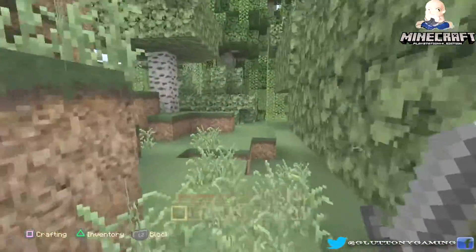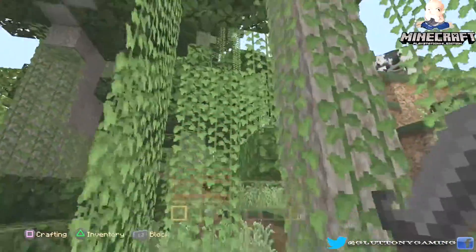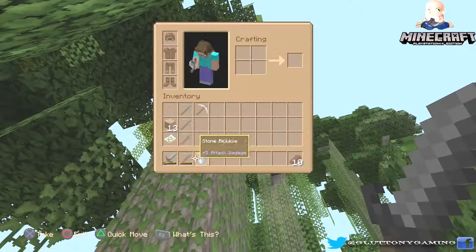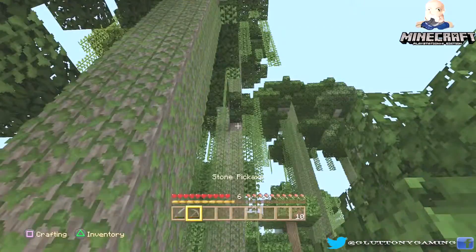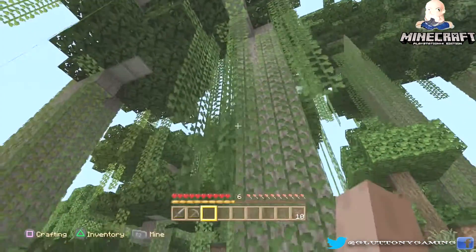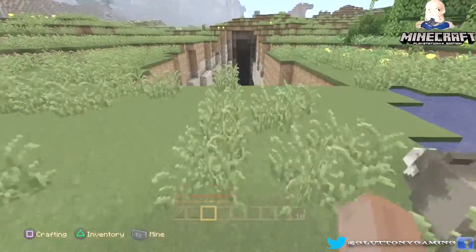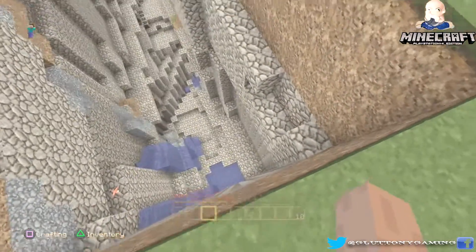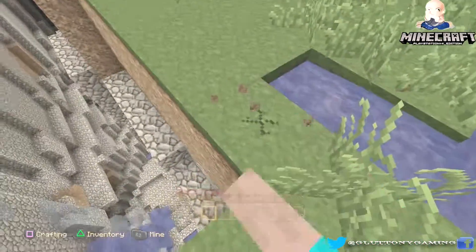I'm gonna climb to the top of that tree up there — let's see what's going on, see what this world has to hold for us. Nice if we could see like a temple or something. And like a tool — we left our best tool, the axe is in the box. Oh man, there's iron right there! Alright tree, we lost interest in you already.